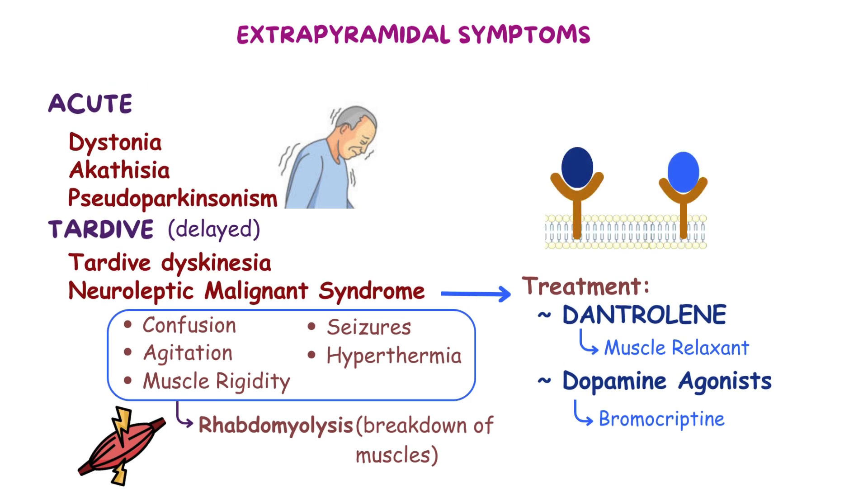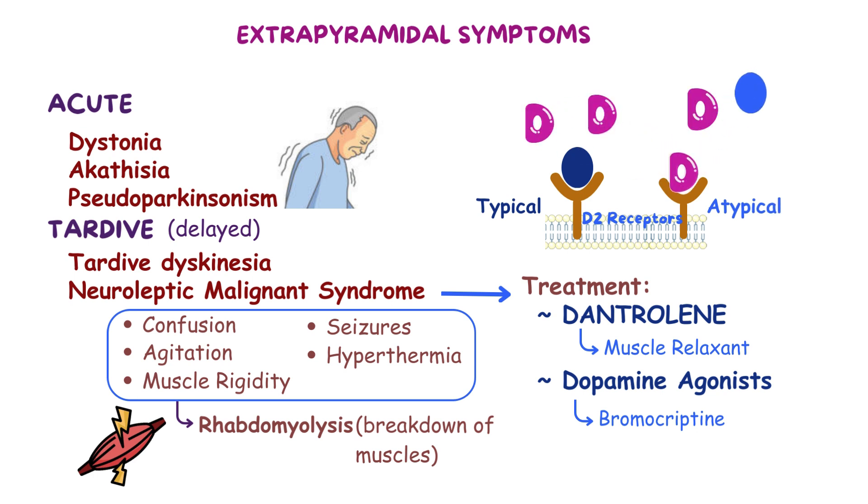Now, in contrast to typical antipsychotics, which bind very tightly to D2 receptors, atypical antipsychotics bind to D2 receptors more loosely, so they can be kicked off if there's lots of dopamine around. This is why they cause fewer extrapyramidal symptoms than typical antipsychotics.